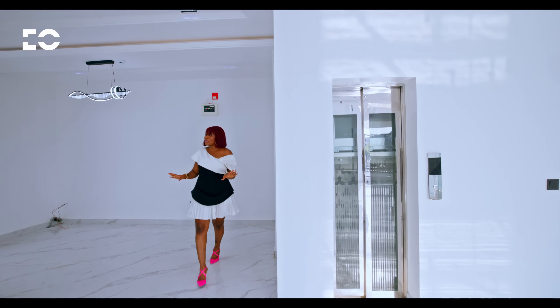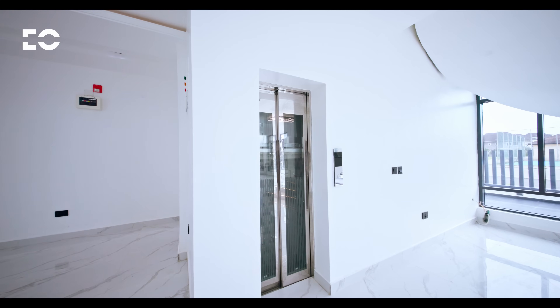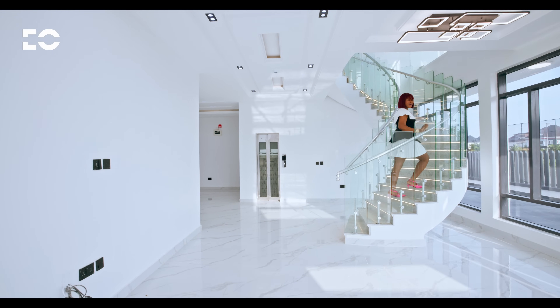What is a luxury home without a private elevator? It's incomplete. Well, this home comes with a private elevator for days you don't feel like taking the stairs. And for days when you do, we have the spiral stairway that takes you to all the levels in this house.